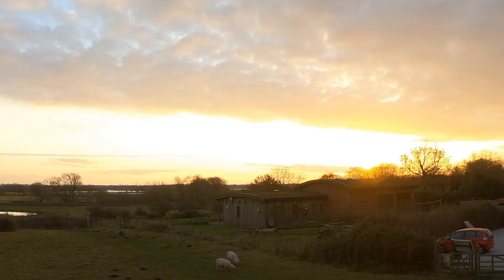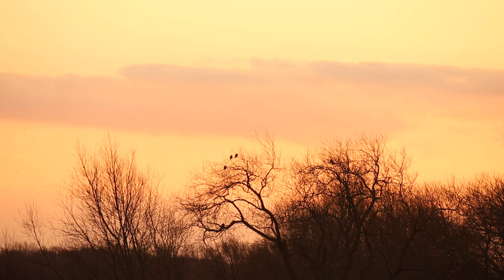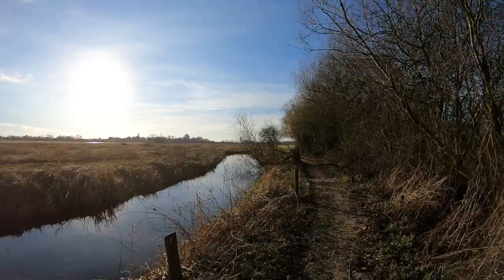Memorable, diverse, and a vital home to countless plants and animal species, the benefits of National Nature Reserves don't end there. Let's take a look at exactly what National Nature Reserves can offer for us, for society.